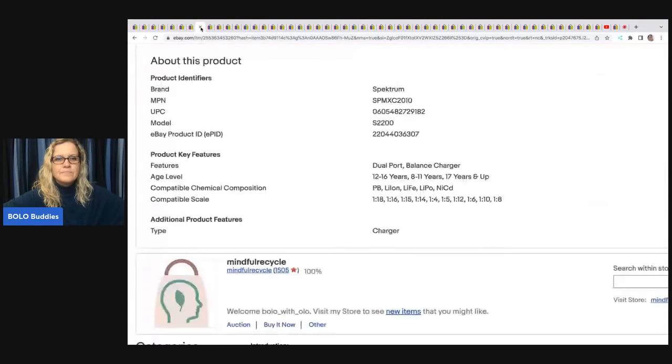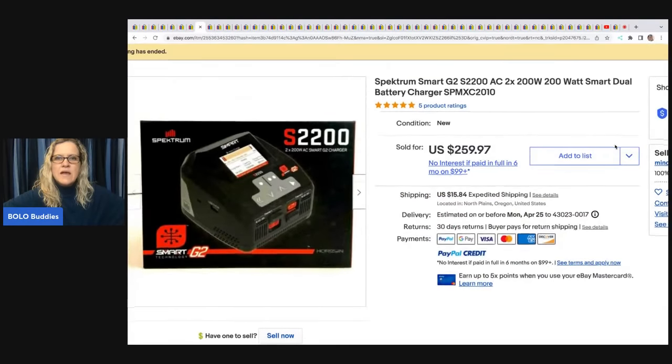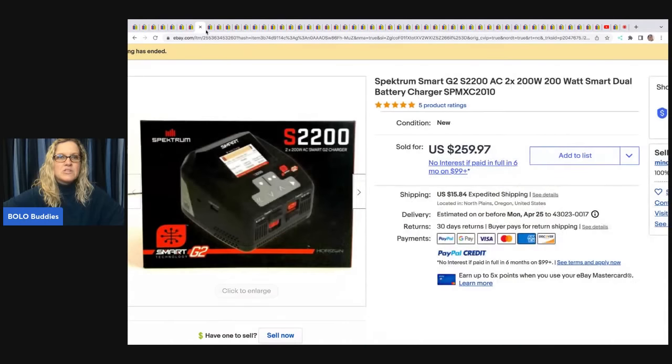This Spectrum Smart Dual Battery Charger came from a hobby shop that was closing and retiring — she bought out the entire shop. She paid $30 and sold it for $259.97 with the buyer paying shipping.